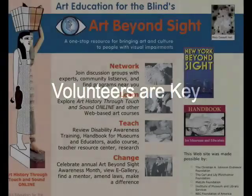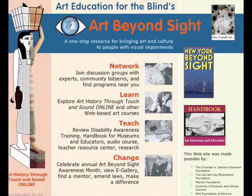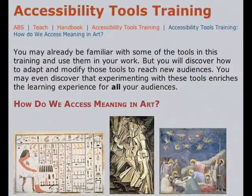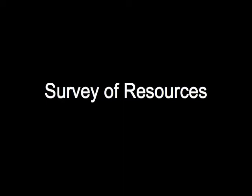Then I was connected with AEB, which was tremendously helpful because there was a real recognition that we didn't have a huge budget to dedicate to this initiative. So at Nina's suggestion, I started doing a survey of what we currently offer, particularly for our school groups.